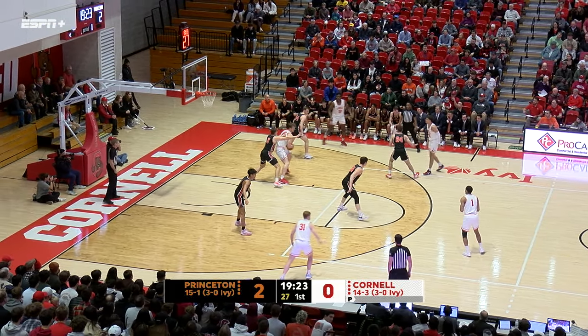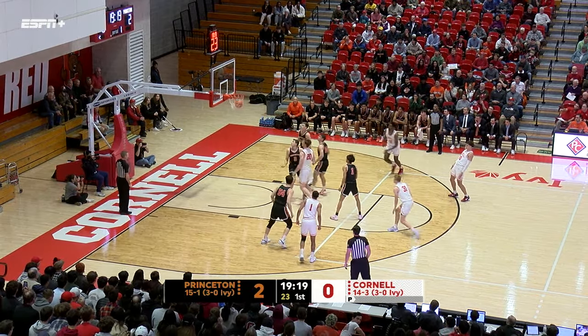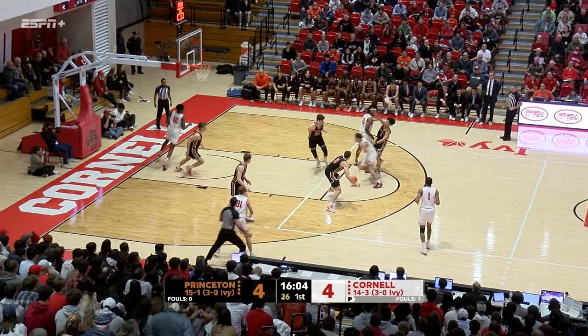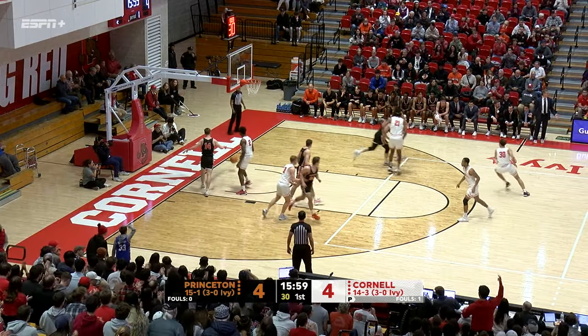Someone that Mitch Henderson described as maybe one of the best leaders in Princeton history — inside, Chris Manning gets it to go. Hansen with the interception, he's got a nose for the basketball, inside, and Okareke lays it in.